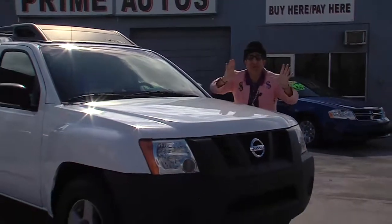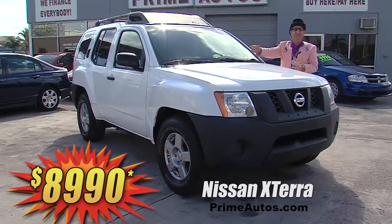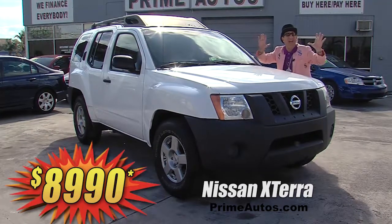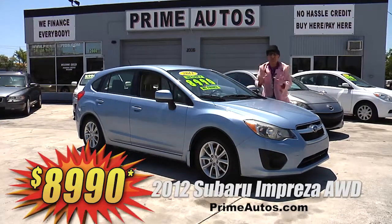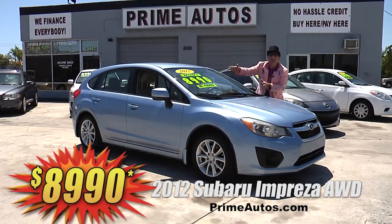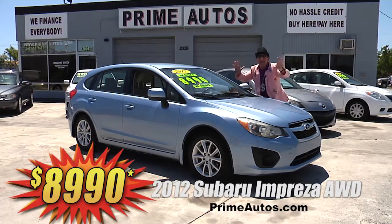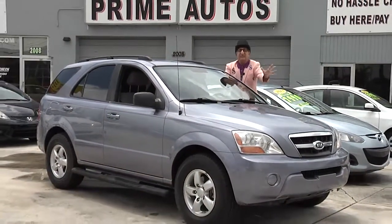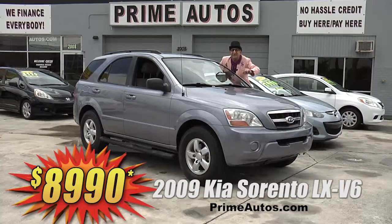Put the Sport back in Sport Utility vehicle with the super sharp Nissan X-Terra, loaded with the big 4.0 V6, automatic, CD player, roof racks, factory alloy wheels, and all the power options — everyday low price at only $89.90. Looky here, looky here — Prime Motors has this 2012 Subaru Impreza all-wheel drive performance sport hatchback with the Premier Package, CD player with USB, Bluetooth, alloy wheels, and all the toys — you're gonna save big money here at only $89.90. Crossover vehicles are all the rage, and this 2009 Kia Sorento is loaded with automatic air and all the power options for only $89.90, and no hassle credit in 20 minutes or less.